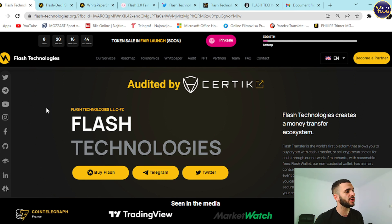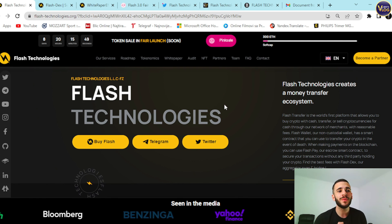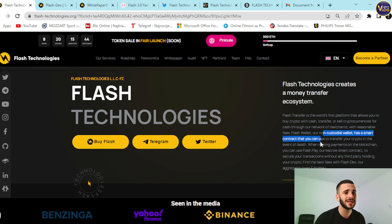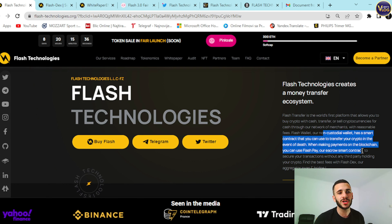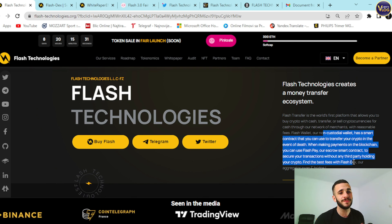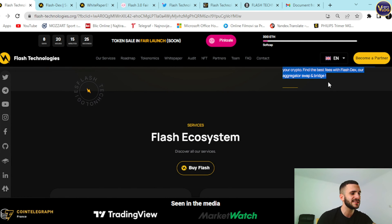Right away on the right side: Flash Technologies creates a money transfer ecosystem. Flash Transfer is the world's first platform that allows you to buy crypto with cash, transfer or sell cryptocurrencies for cash through a network of merchants with reasonable fees. Flash Wallet is our non-custodial wallet with a smart contract you can use to transfer your crypto in the event of death. Flash Pay is our escrow smart contract to secure transactions without any third party holding your crypto. Find the best fees with Flash DX, our aggregator swap and bridge. Their ecosystem services are already stunning.